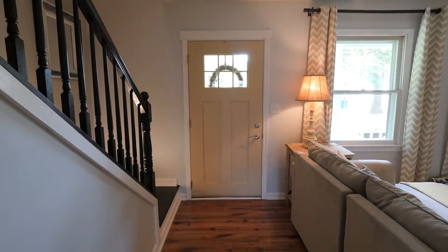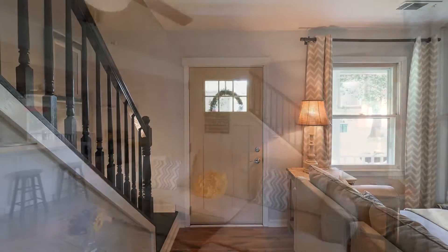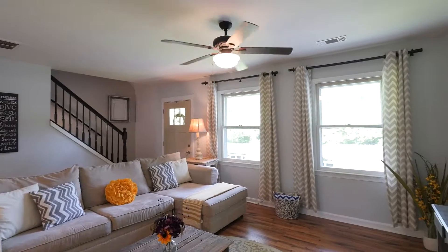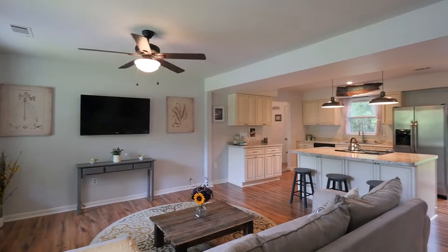From the front porch, a custom front door opens invitingly into the warm and comfortable living room with high-grade wood laminate floor, ceiling fan, and stairs that lead to the upper level.